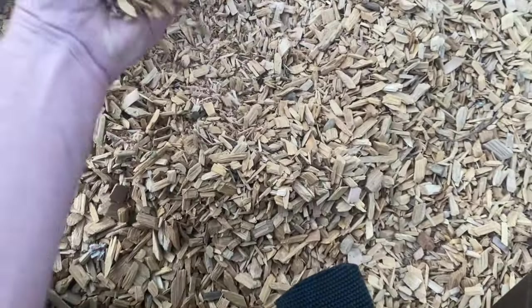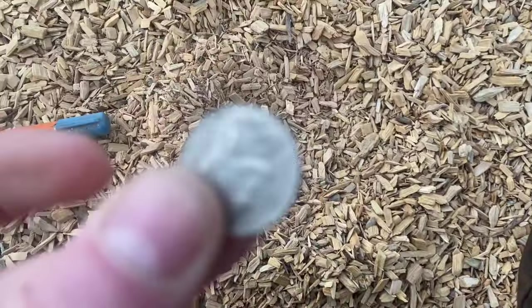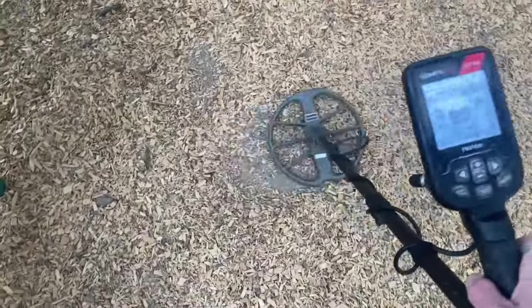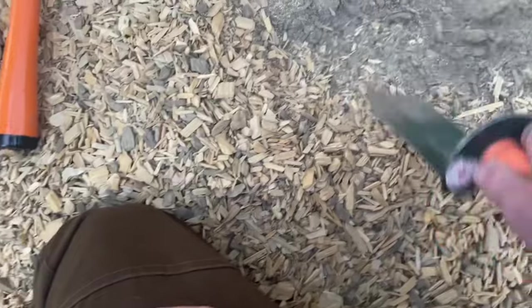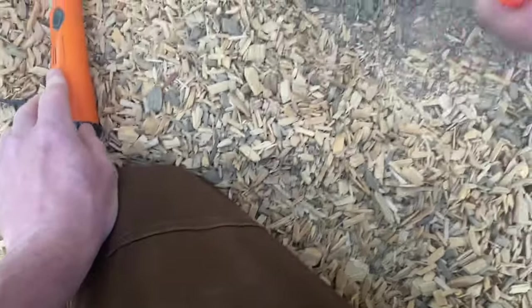What is this? Oh, it's a nickel! Alright, now we just need a quarter and we've got the cycle. This might be our quarter — let's see. Or maybe not.